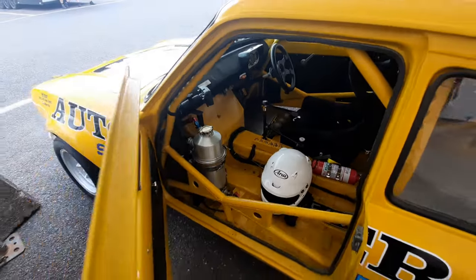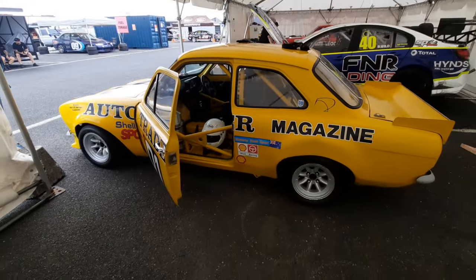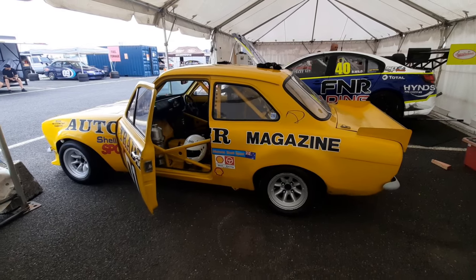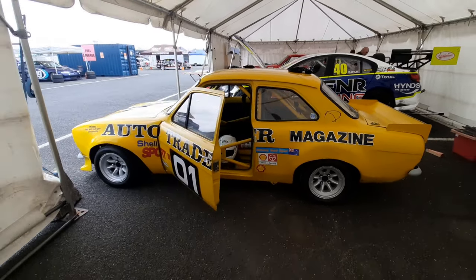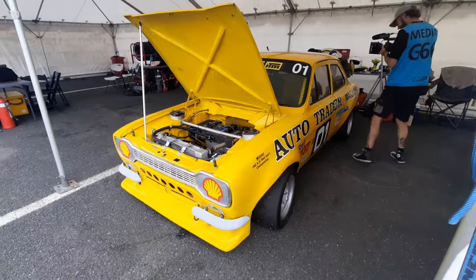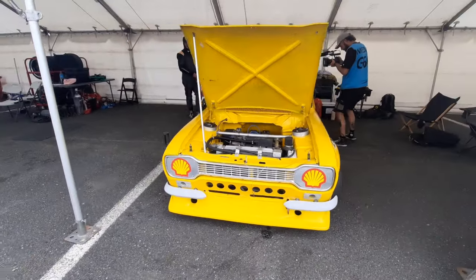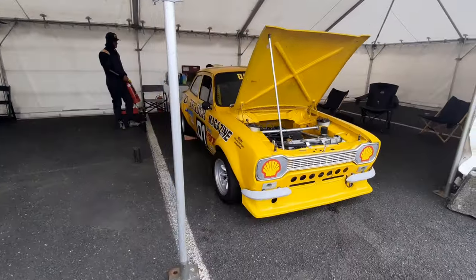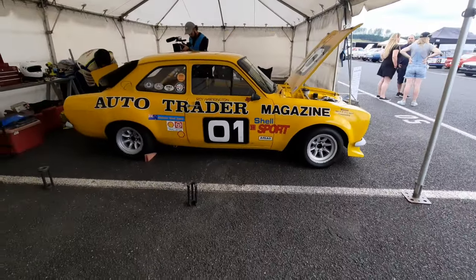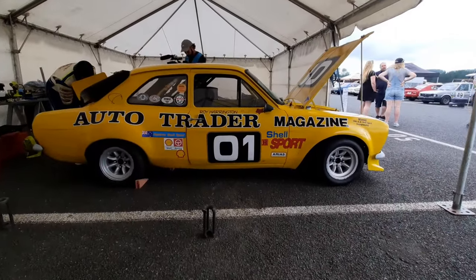These days the Jimmy Stone / Roy Harrington Escort Twin Cam is owned by David Thompson. It's a true survivor, restored back to the Harrington Shell Sport spec, and it's no show pony — it's still given a regular flogging. Anyway, thanks for watching guys, hope you enjoyed this little video, hope you learned a little something here. Please like and while you're at it hit the subscribe button — catch you next time, cheers.